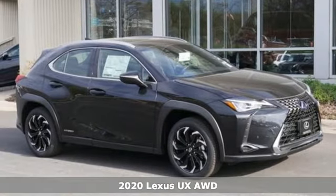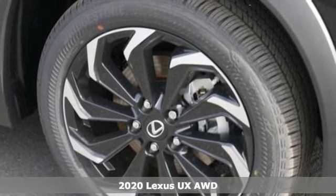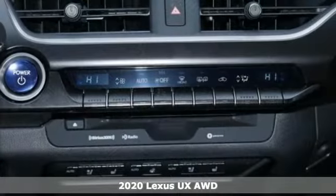It's a new 2020 Lexus UX. Lexus, performance in every detail. A great vehicle is comprised of great features like these.